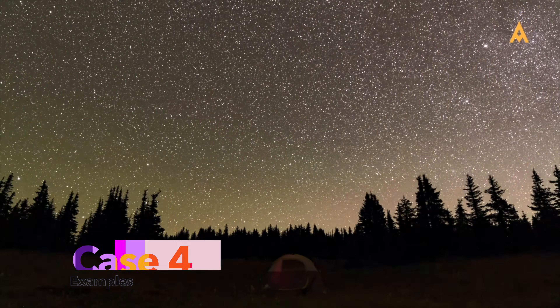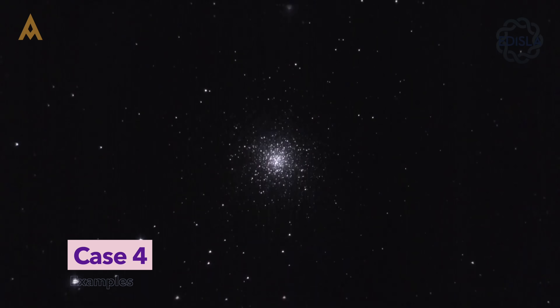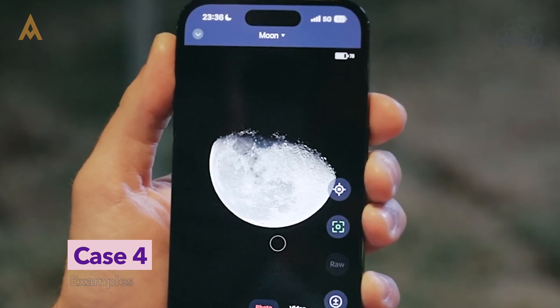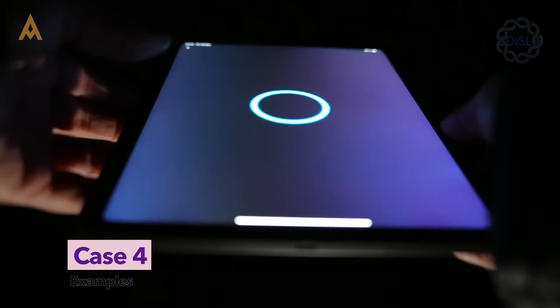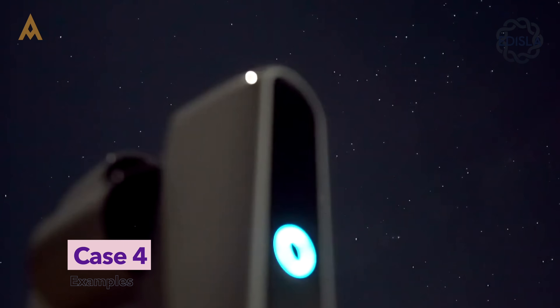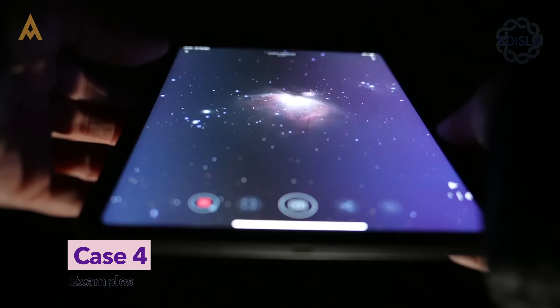You might be an absolute beginner — you've seen photos online and thought, I want to do that. But the idea of polar alignment, guiding, and software setups? Not appealing. You want results fast. In that case, a smart telescope like the Seastar or Dwarf could be your gateway. Just power it on, connect your phone, and let it handle everything. You'll be imaging the Moon, planets, even galaxies, without touching a mount or computer.